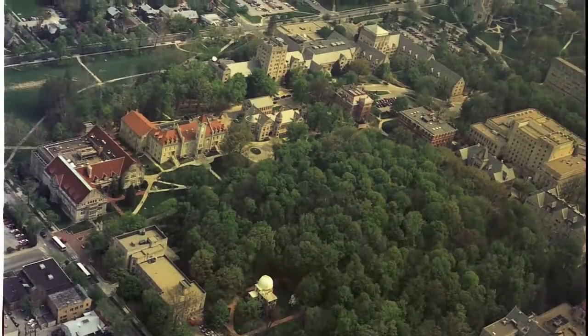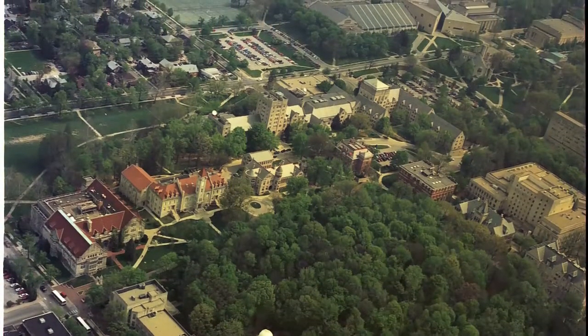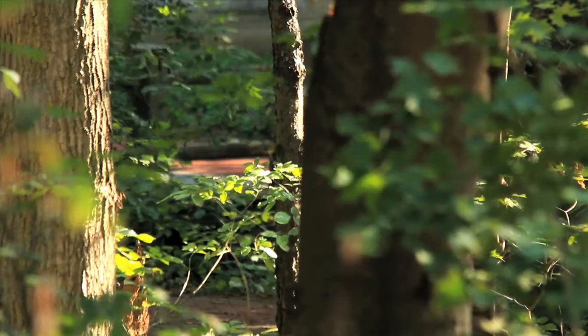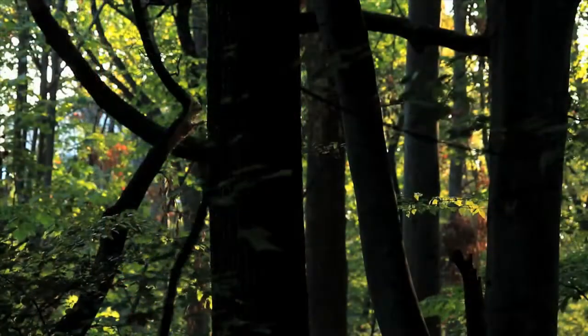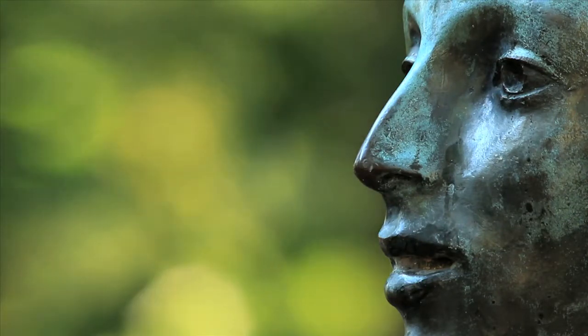The idea was, let's not build within Dunn's Woods. Let's build on the perimeter and also buy new land to build new buildings. But the idea that the woods — and these wonderful patriarchs of the forest, as one of the terms they used — was an essential element.